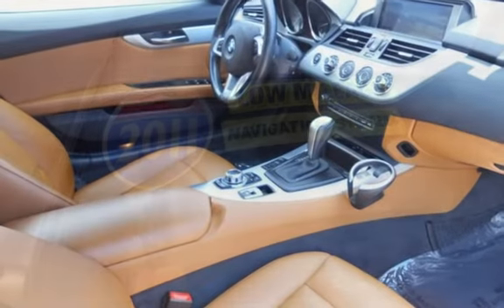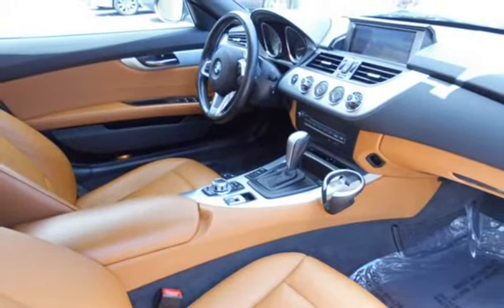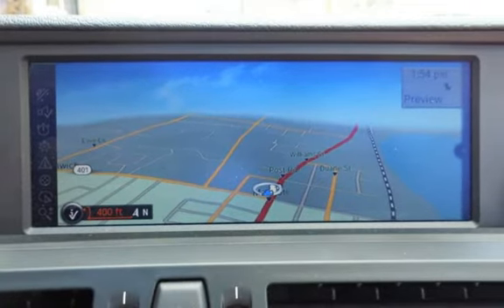This BMW is a great value with less than 42,000 miles on the odometer. Estimated fuel economy for this vehicle is 18 miles per gallon in the city, and 28 miles per gallon on the highway.